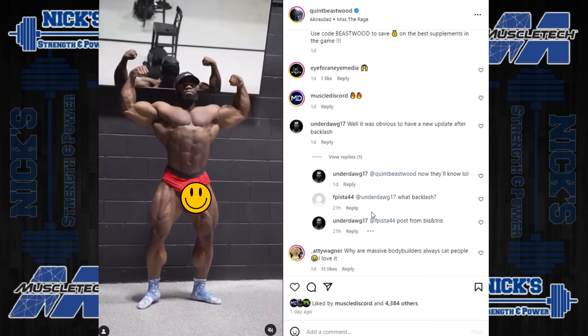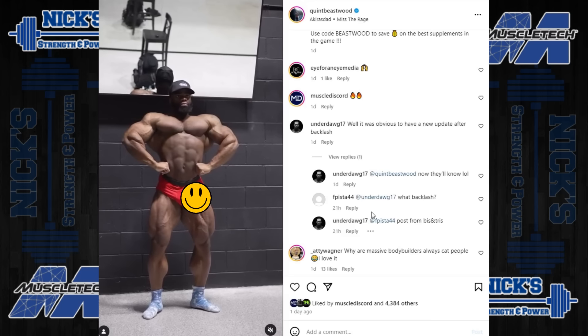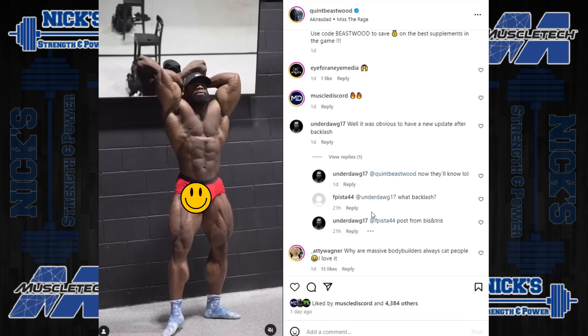Anyway, let me know what you guys think in the comments down below. That's going to wrap it up for the video today — hope you enjoyed it. Make sure you like the video, subscribe to the channel, click that bell notification icon, and as always, I love you guys. Nick Strength and Power, signing out.